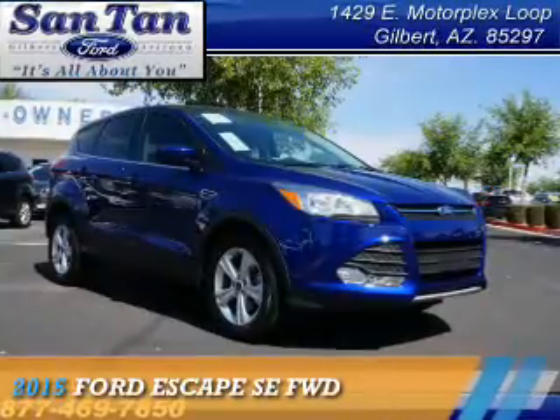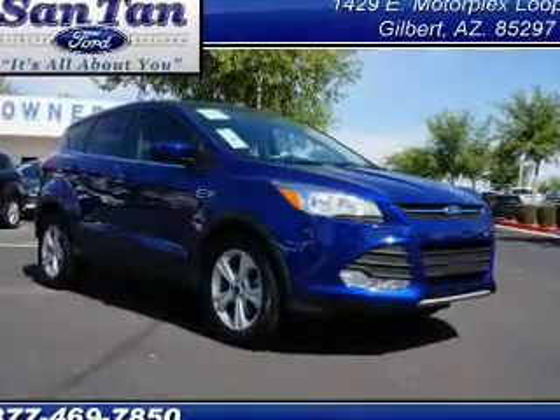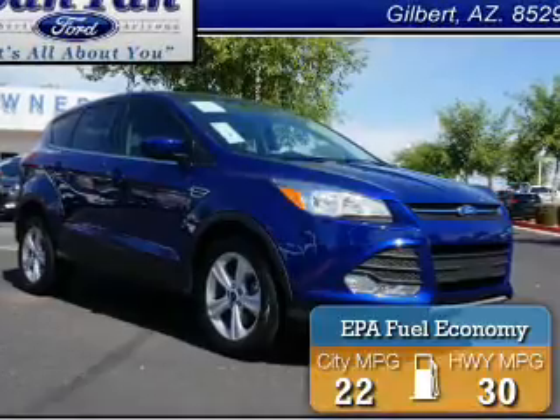Presenting the 2015 Ford Escape. It's powered by Front Wheel Drive and a 2.5-liter four-cylinder engine. Great fuel efficiency saves you money by requiring fewer trips to the gas station.